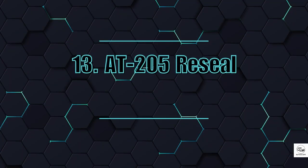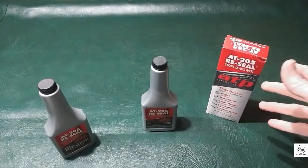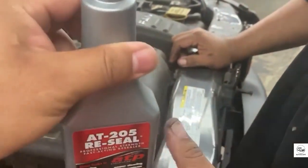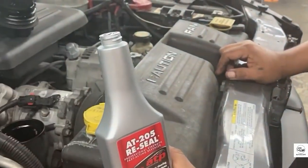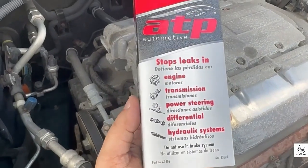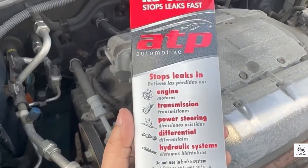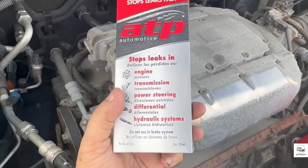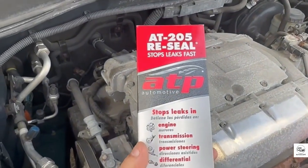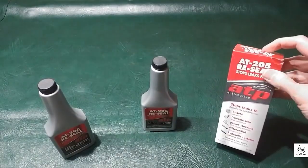13. AT205 ReSeal. If your car is bleeding oil, AT205 might save you from a $1,000 gasket replacement. It revitalizes old rubber seals, making them flexible again. You can add it to engine oil, transmission fluid, or even power steering systems. It works internally and can also be sprayed externally on suspension bushings. For aging cars with minor leaks, this is one of the most cost-effective treatments out there, and every mechanic should have a bottle on hand.